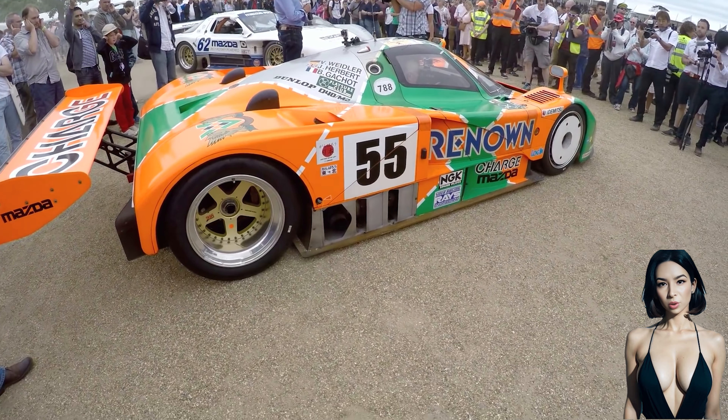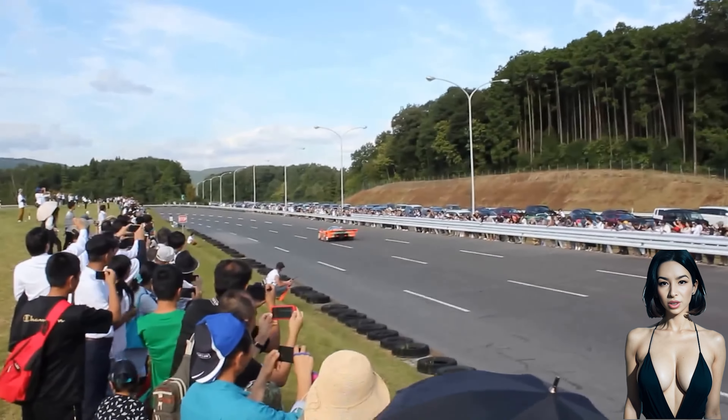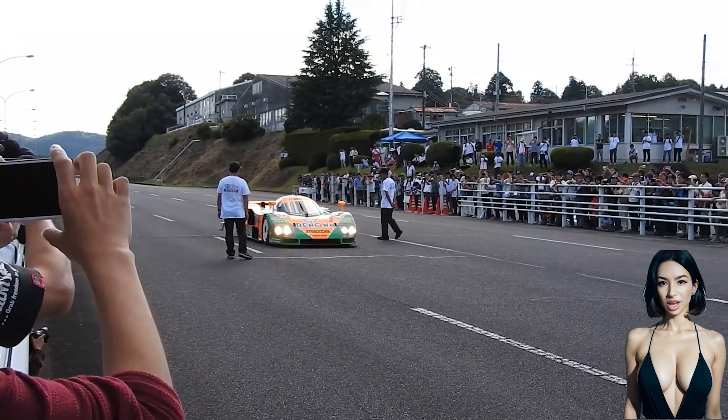Mazda is also the only company ever to win Le Mans without using a piston engine, as the 787B was powered by the four-rotor R26B engine.